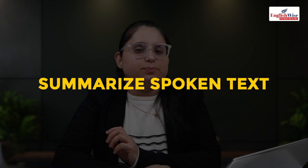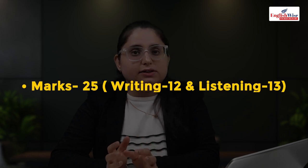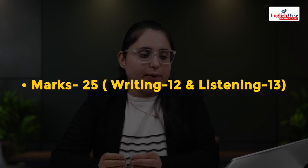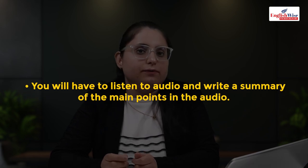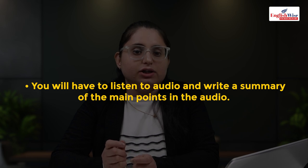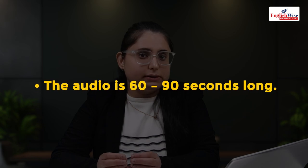The very first section of your PTE listening test is summarize spoken text. You will get one to two questions; marks are 25, out of which writing gets 12 and listening gets 13. You will listen to an audio and write a summary of the main points. The audio is 60 to 90 seconds long and you get 10 minutes to write the summary.